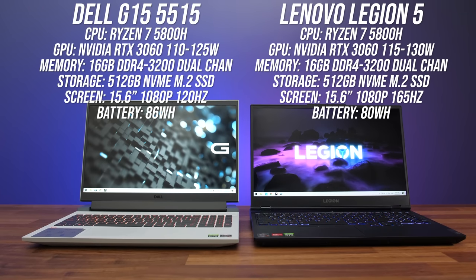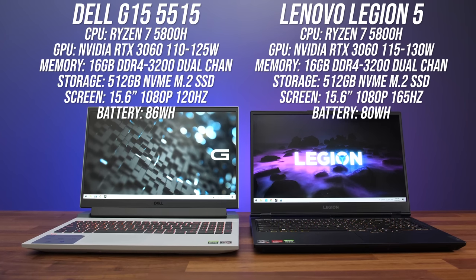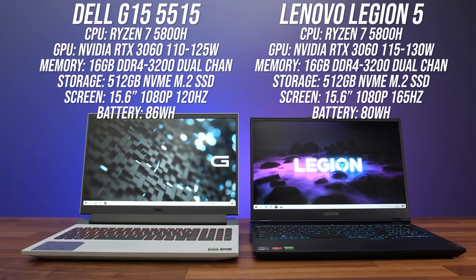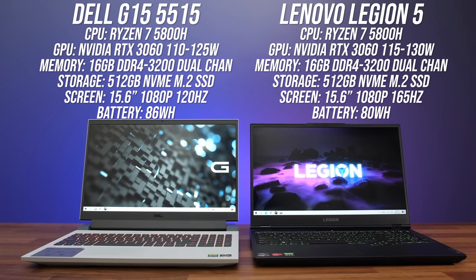Both of my test laptops have similar specs: AMD's 8-core Ryzen 7 5800H processor, Nvidia's RTX 3060 graphics, 16 gigs of memory, a 512 gig SSD, and a 15.6 inch 1080p screen with high refresh rate.